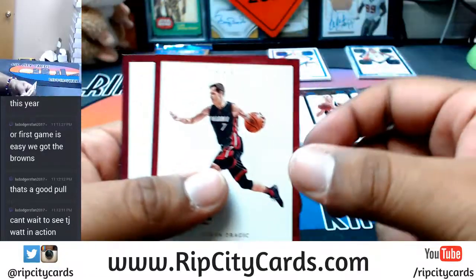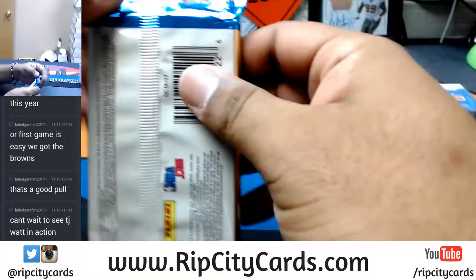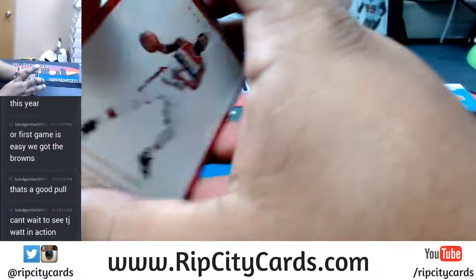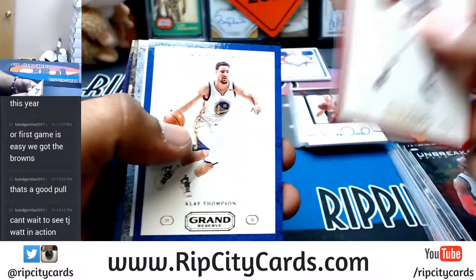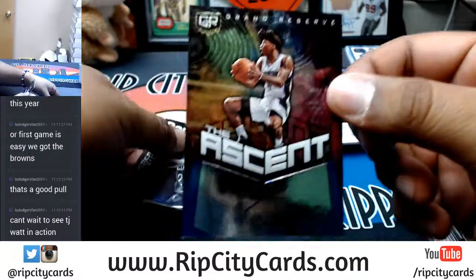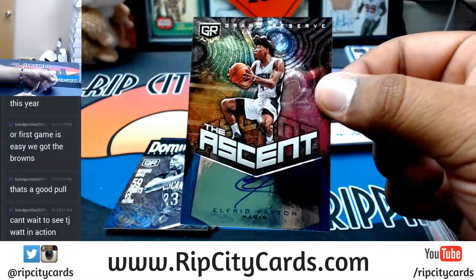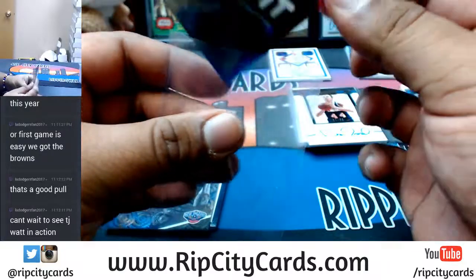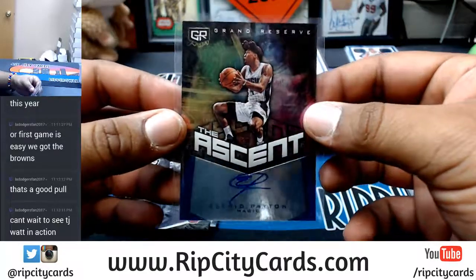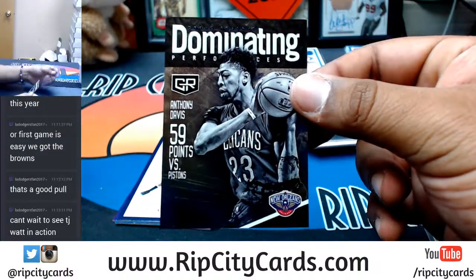Goran Dragic of the Heat. Kyle Korver, Cavs. Michael Kidd-Gilchrist for the Hornets — last pack here. For the Wizards — Keith Morris, Klay Thompson, Warriors. Grizzlies, Marc Gasol. And an Ascent autograph — could be big. My boy's on the way up — Alfred Payton for the Magic. Look out for this one, this might be a good card coming up in the future. Numbered to 75. Magic getting a hit right there. Dominating Performances — for the Pelicans, Anthony Davis.